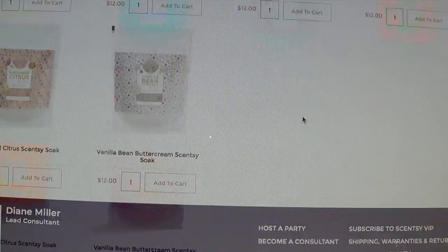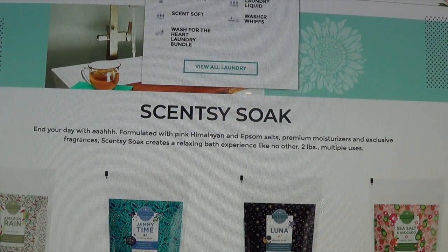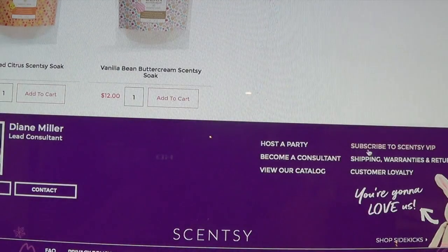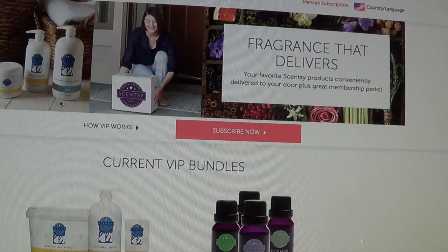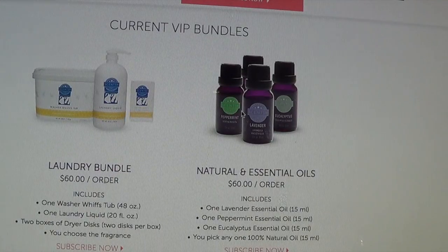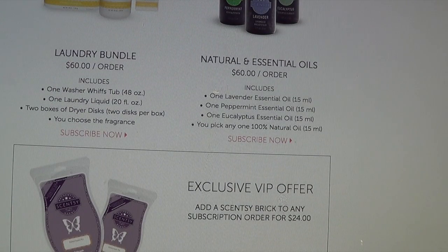The Scentsy Soak is formulated with pink Himalayan and Epsom salts, premium moisturizers, and exclusive fragrances for a relaxing bath experience. Two pounds, multiple uses. Available scents include Amazon Rain, Jammy Time, Luna, Sea Salt and Avocado, Sun Kiss Citrus, and Vanilla Bean Buttercream — all for $12. I want to try every single one. And remember the VIP program — subscribe if you want the laundry line or oil. All right friends, I hope you guys enjoyed this video of what we've been enjoying with Scentsy products. Mahalo!